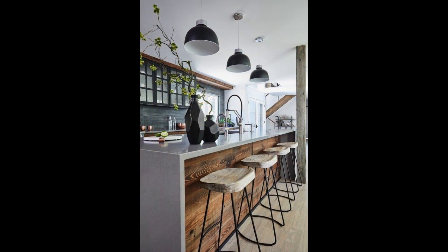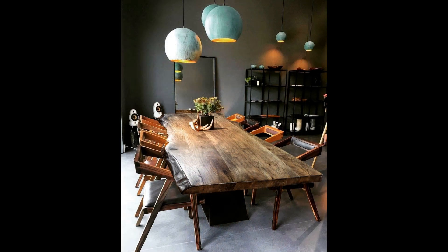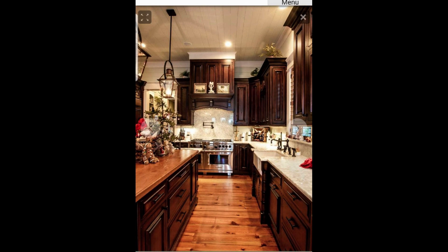Lighting plays a significant role in modern rustic kitchens. Oversized pendant lights or candles can be the focal point of the room, bringing a touch of elegance to the rustic charm.